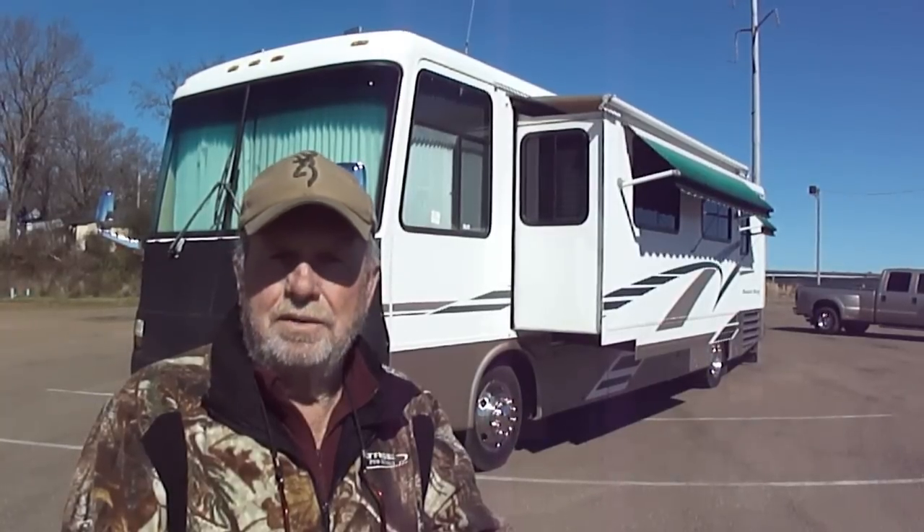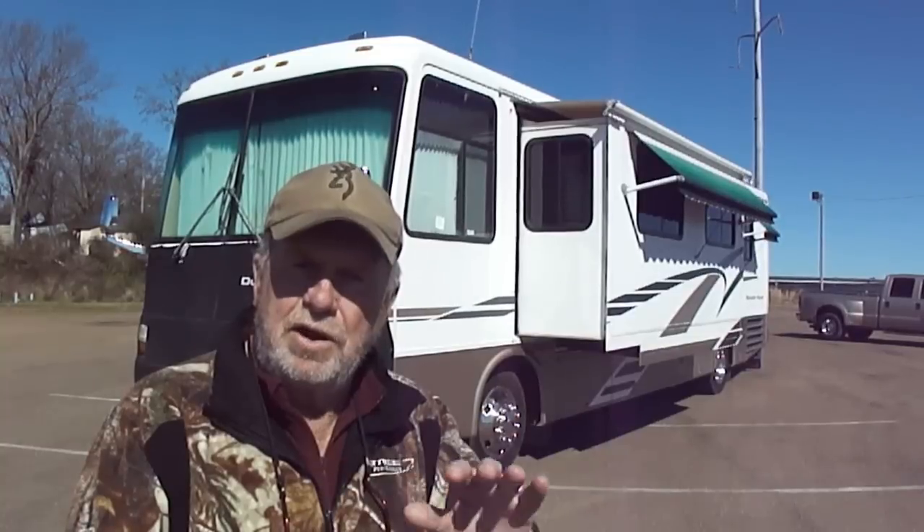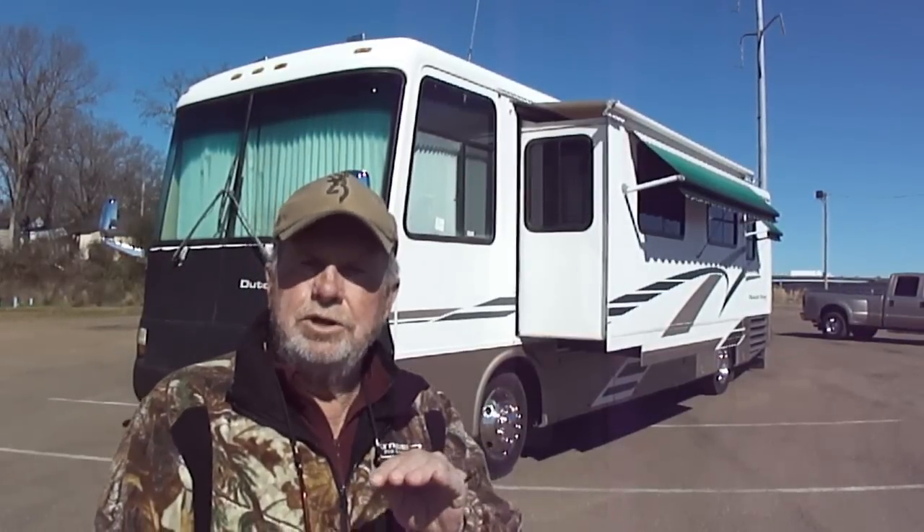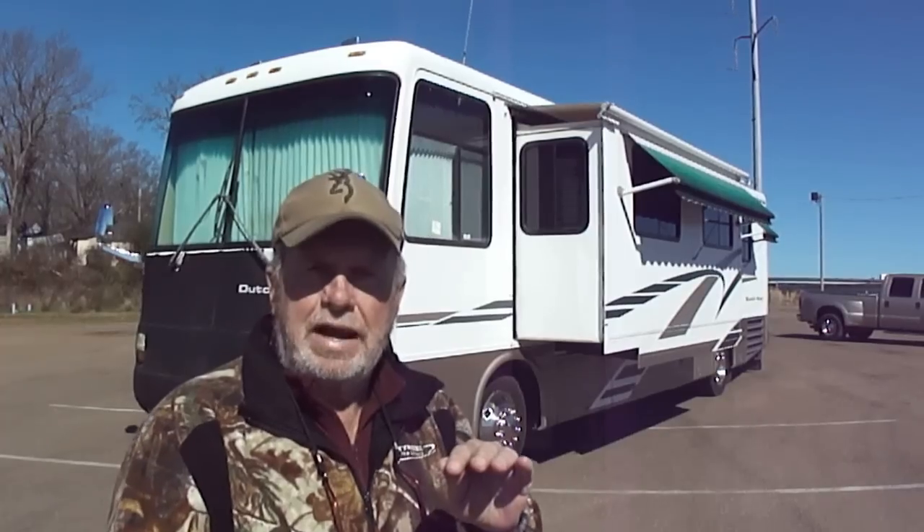It's got the dome satellite system on top, sitting on a good set of Goodyear tires that have no dry rot and good tread. We drove this motorhome 800 and something miles home with zero issues. It rides and drives perfect. I just rode over here in it myself. The dash air is ice cold. Apparently everything in it works — we can't find anything that doesn't work.